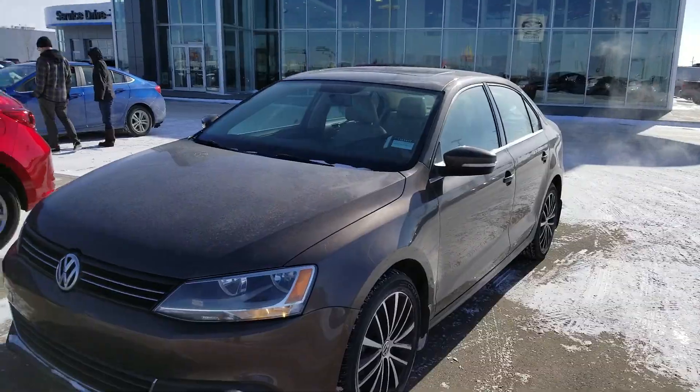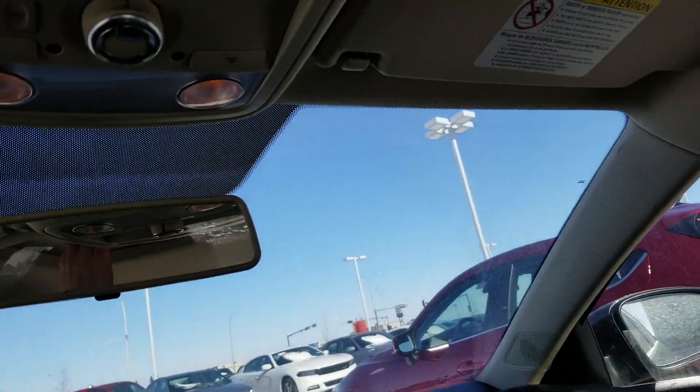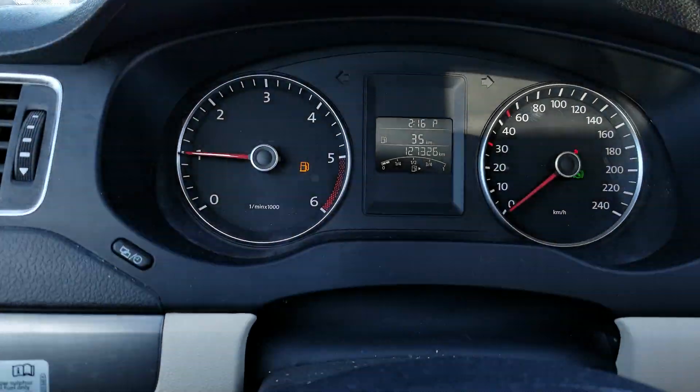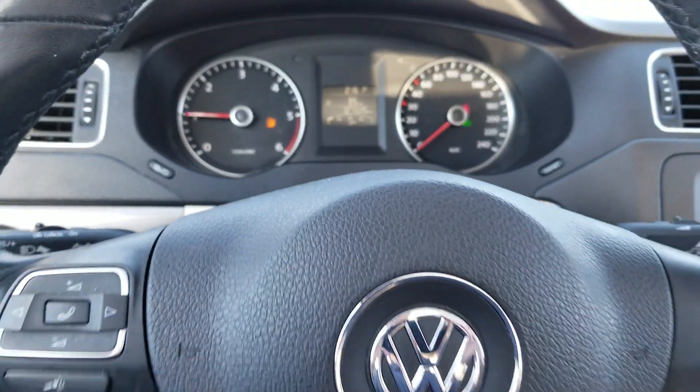As you can see, this is a very beautiful vehicle. Nice alloy wheels, beautiful bright sunroof — sorry I didn't pull the shade back for you. As you can see, just over 127,000 kilometers on it.